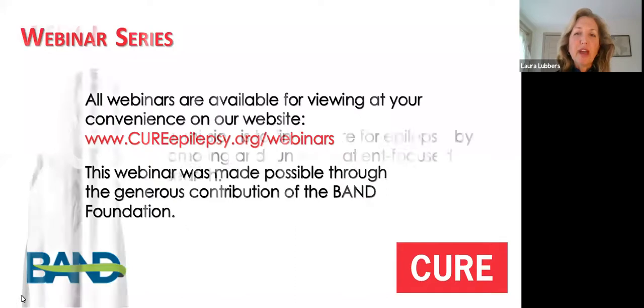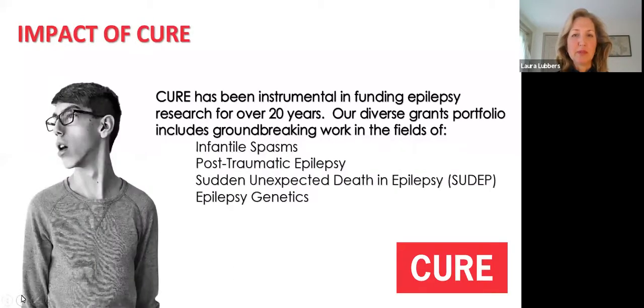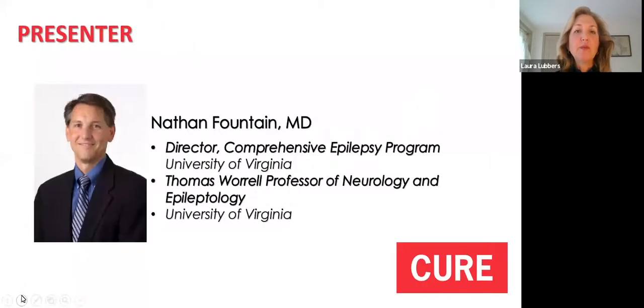CURE's mission is to find a cure for epilepsy by promoting and funding patient-focused research. CURE's robust grants portfolio has advanced epilepsy research across areas such as infantile spasms, post-traumatic epilepsy, sudden unexpected death in epilepsy, or SUDEP, and epilepsy genetics. Dr. Fountain, our speaker today, is the Thomas Worrell Professor of Neurology and Epileptology at the University of Virginia, where he is the director of the Comprehensive Epilepsy Program. He's the president of the National Association of Epilepsy Centers and the chair of the FDA Advisory Committee for Nervous System Drugs. He also performs clinical research to test potential new drugs and devices to treat epilepsy.